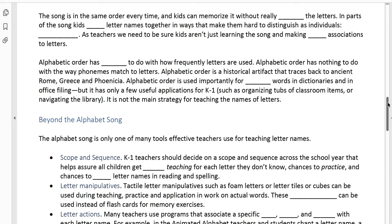Alphabetical order — what the song is in — has nothing to do with how frequently the letters are used, and nothing to do with the way phonemes match to letters. Alphabetic order is a historical artifact that traces way back to ancient Rome, Greece, and Phoenicia. We have no control over it. It is used importantly for sorting words in dictionaries and office filing, but it doesn't have a ton of useful applications in K–1 instruction. You might use it to organize tubs of classroom items or for navigating the school library, but the alphabet song is really not a principal strategy for teaching letter names in kindergarten and first grade.